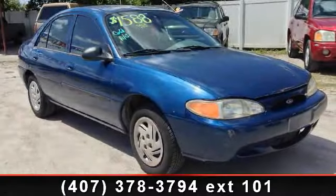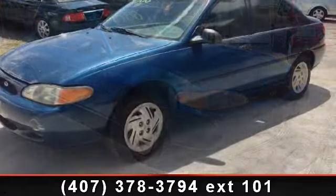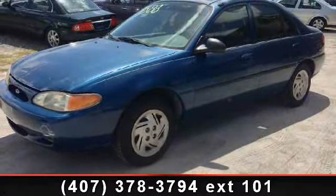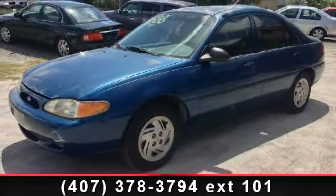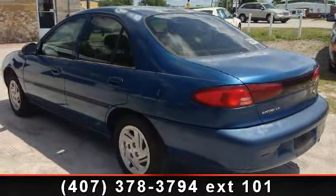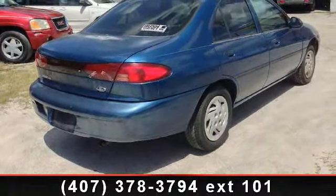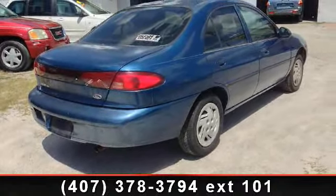Step into the 1999 Ford Escort LX. This may be the set of wheels you've been looking for. Some of the top features included with this vehicle are rear defrost, AC, passenger airbag, 4-speed AT, power outlet, front disc rear drum brakes, ABS, driver airbag, and intermittent wipers.